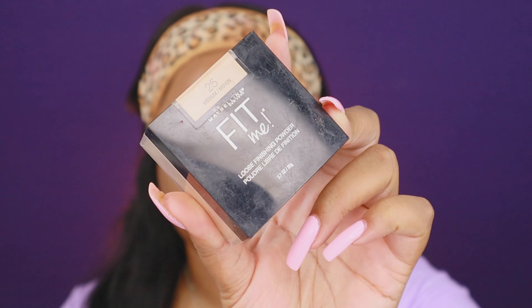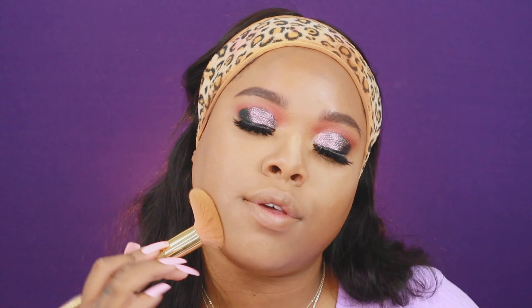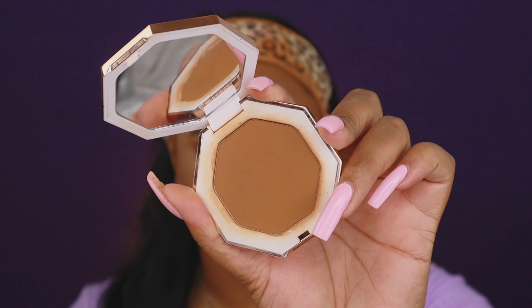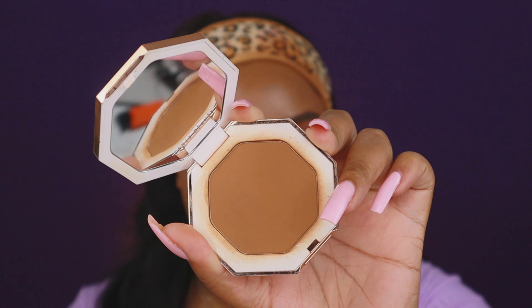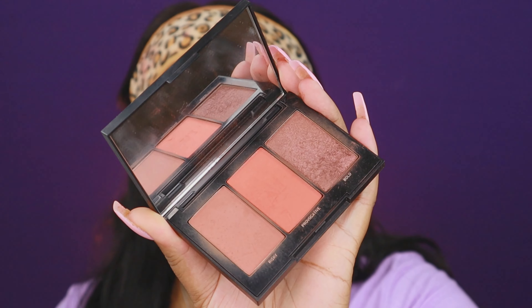To set our face we're going to go with the Maybelline Fit Me Loose Powder in 25 Medium — making sure I really get under that eye. After I set, I'm going to go with a nice fluffy brush to set the rest of my face. To bring color back into the face we're going to go into our Fenty Beauty Caramel Cutie bronzer — I love to push this into the hollows of the cheeks.